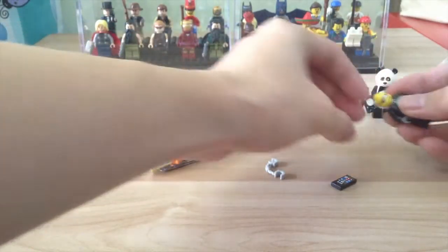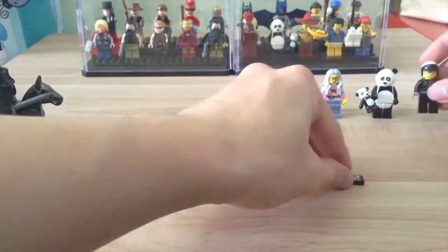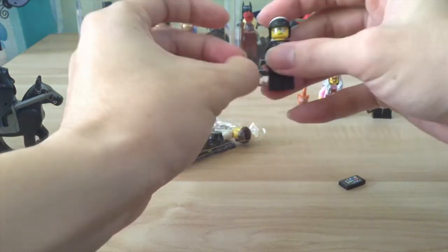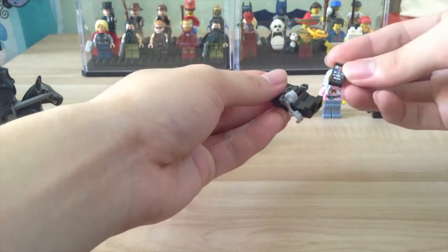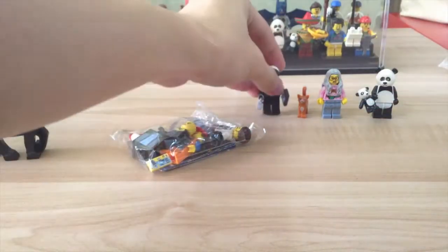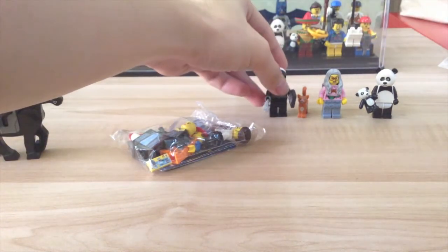This one is Bad Cop/Good Cop, comes with his handcuffs and a phone. I like the phone a lot.